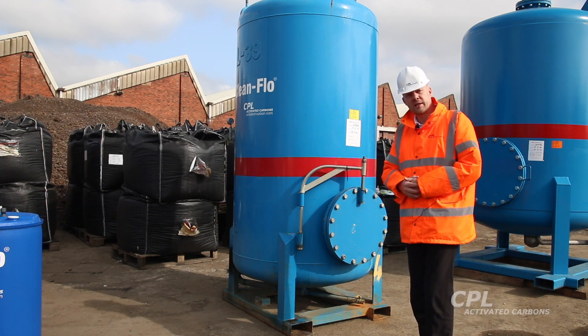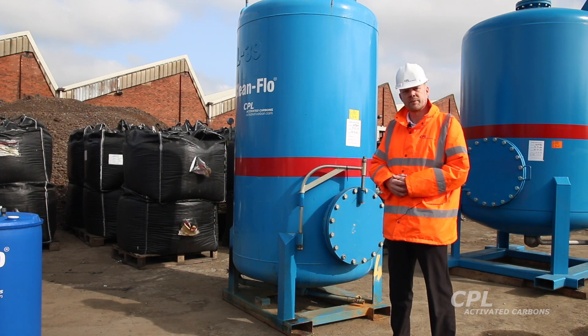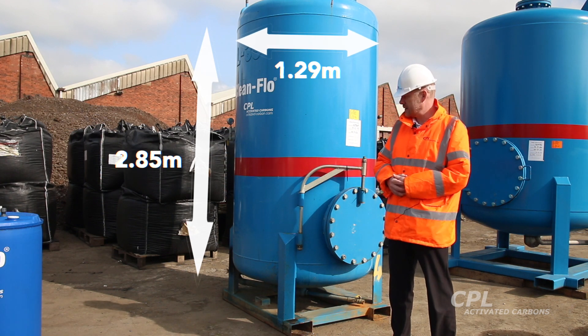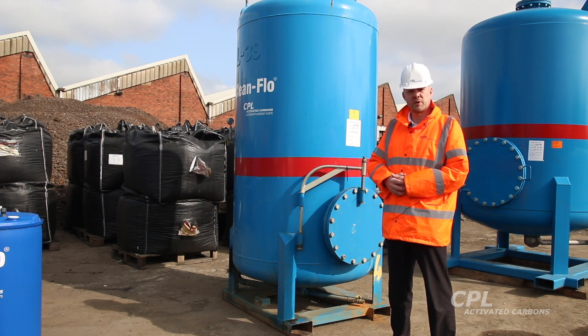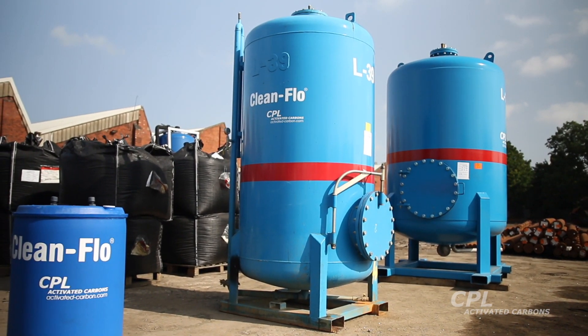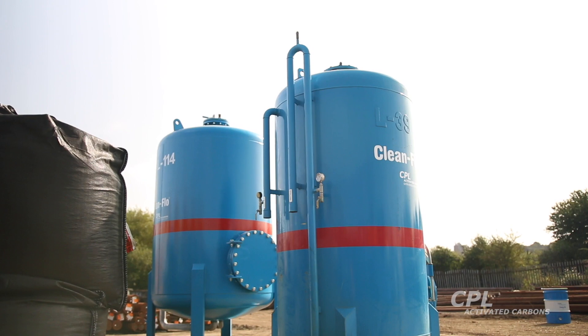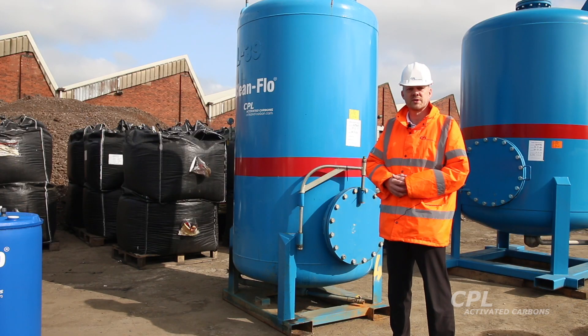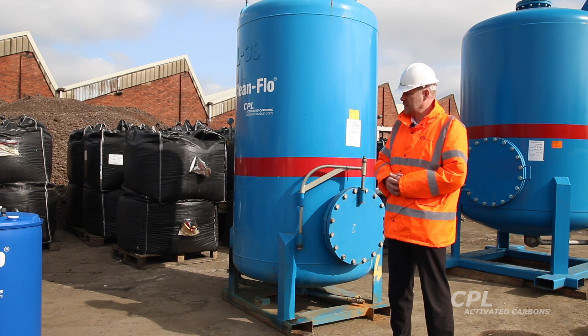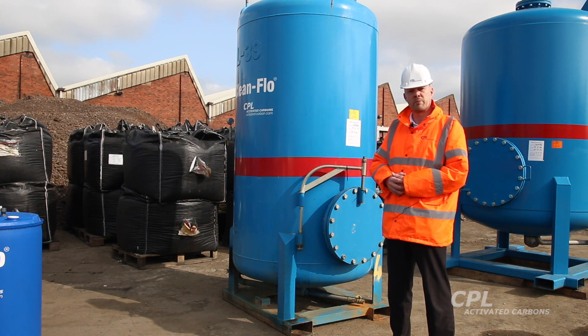This Clean Flow unit here is a two-cube Aquasorba unit. It stands 2.85 metres high and 1.29 metres wide, contains two cubic metres of our Filter Carb activated carbon, and is delivered to site filled ready for use and connection to your existing pipework via two-inch BSP female adapters. It operates in a downflow direction and has an anti-siphon loop to prevent the carbon bed getting dry during periods of inactivity.